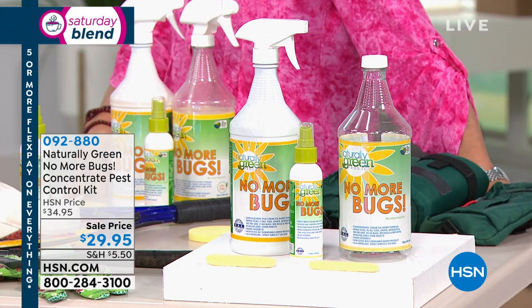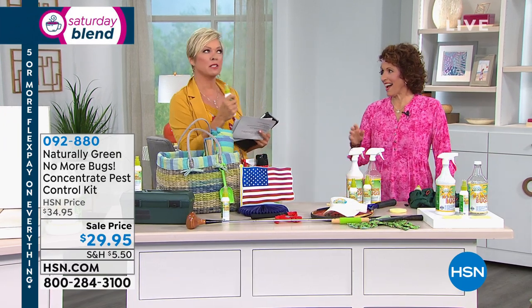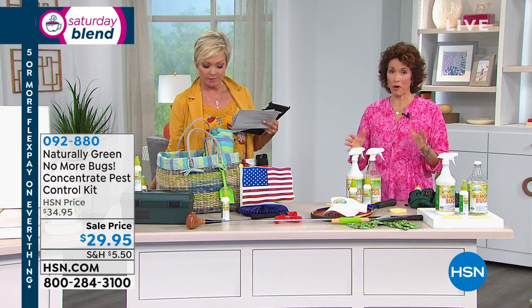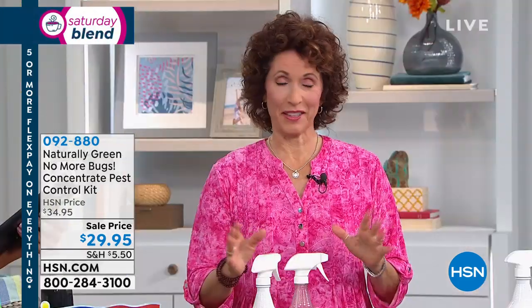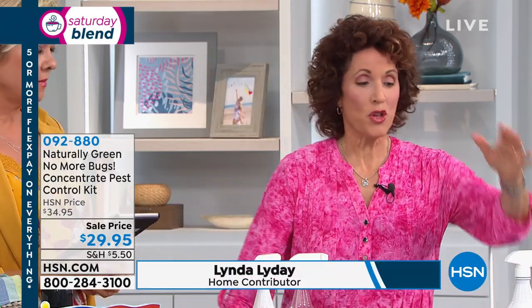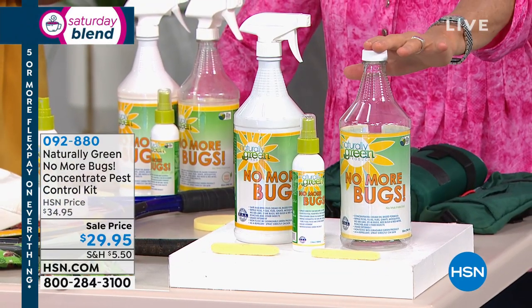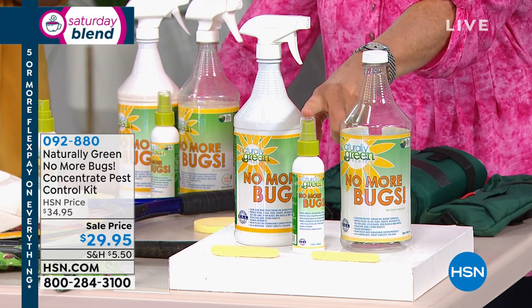Linda Lide is here. I always look forward to doing this product with you. It's the best and it smells amazing. For those of you who have never used No More Bugs, this is the best kit in my opinion if you've never used it, because you get everything. You get the original formula — 32 ounces of it — then you get your mixing bottle, and you get your travel size.